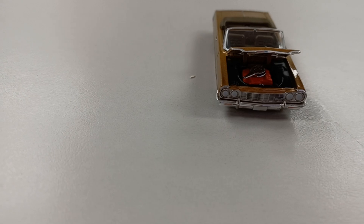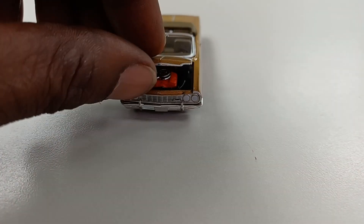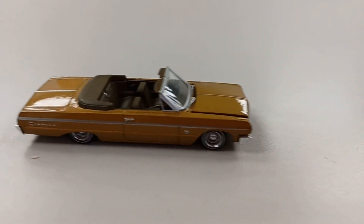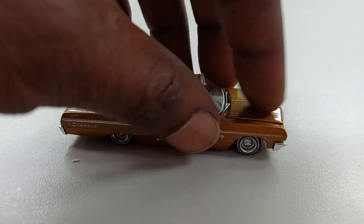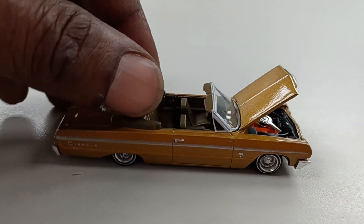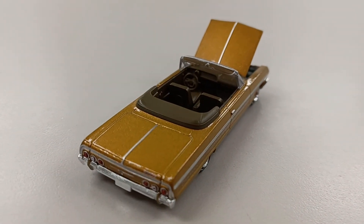1964 Chevrolet Impala with the functional hood. See the hood is functional. Yeah, that's the ice cube right there, baby. God, I love it, man. Yes, sir, 1964 Chevrolet Impala.